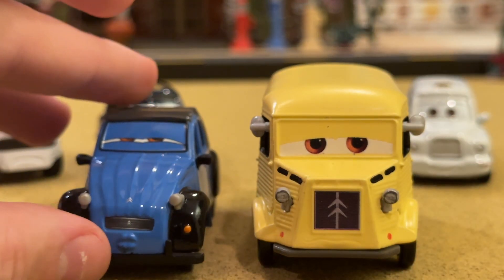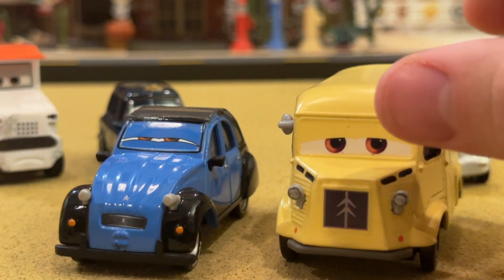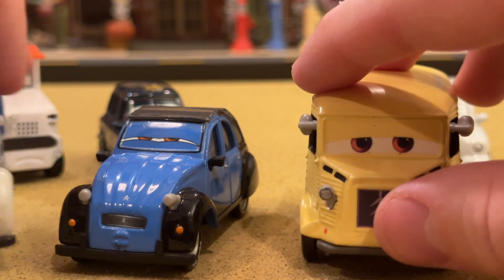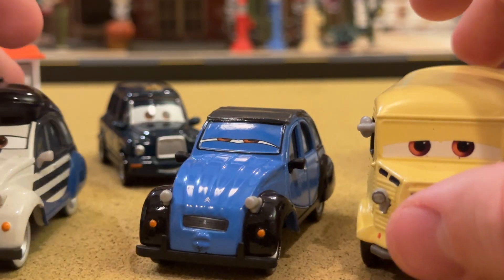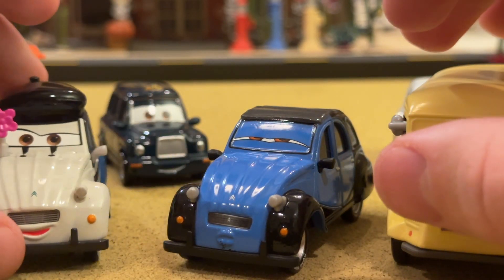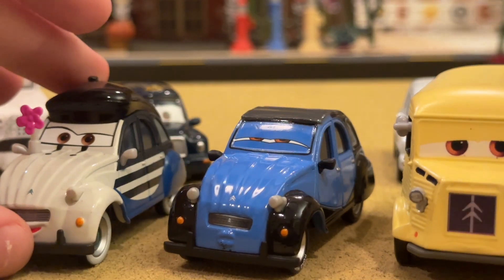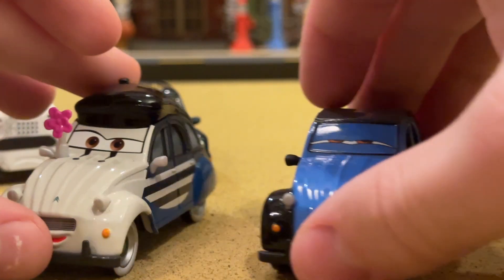I have a few Citroëns to show you guys. There's John - he's got his kissy face on. Mattel has done three of that model: there's John, there is Louis LaRue, and then Henry Motissi the painter. They all came out in 2014 in the Paris themed series.